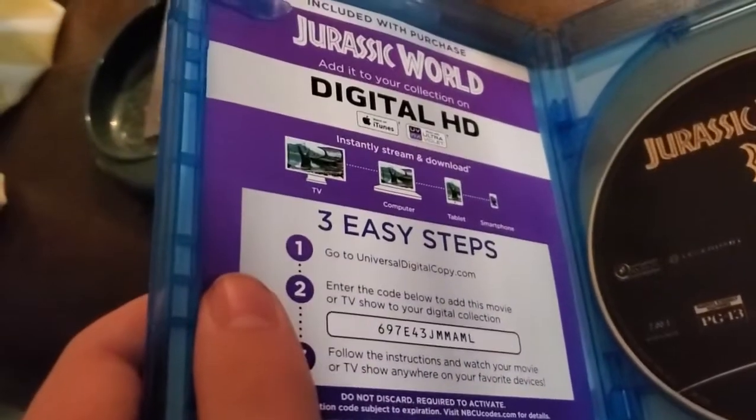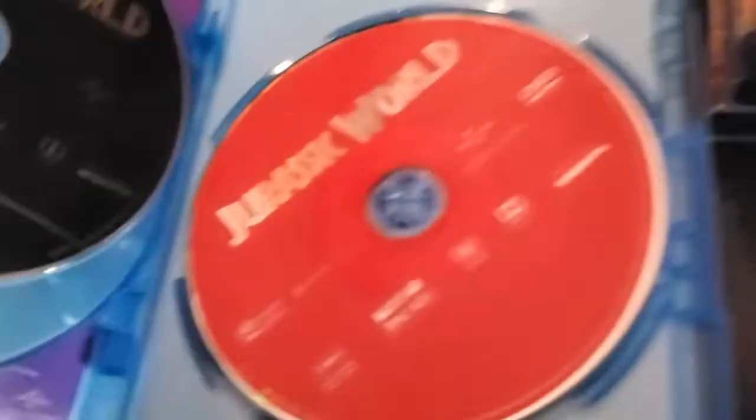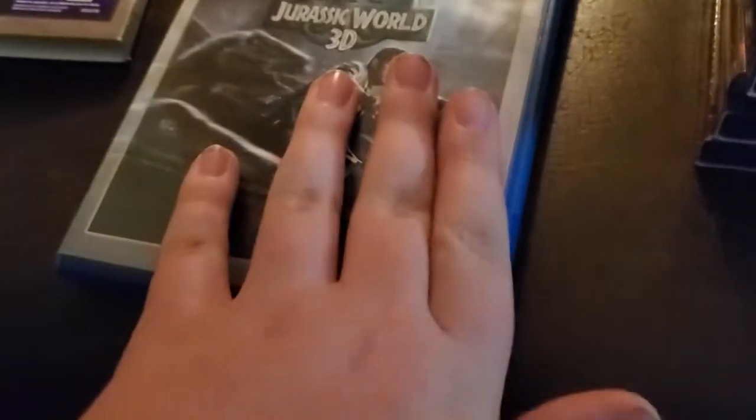I released a UK digital copy version a long time ago. Here's the 3D Blu-ray, the standard Blu-ray, and the DVD. I used to own the DVD version and an older Blu-ray from the UK, but it got damaged and was too much of a process to play. Jurassic World 3D is a really cool Blu-ray set — honestly worth it. Still amazing that I found this at the library.